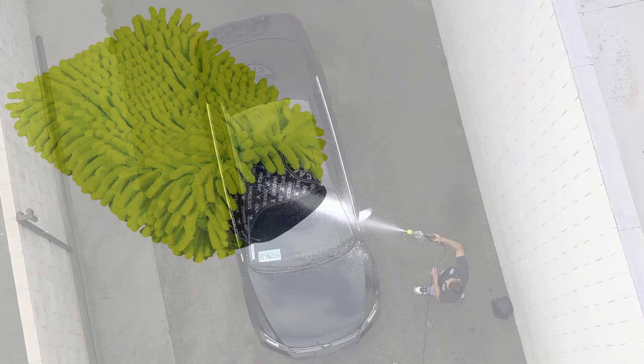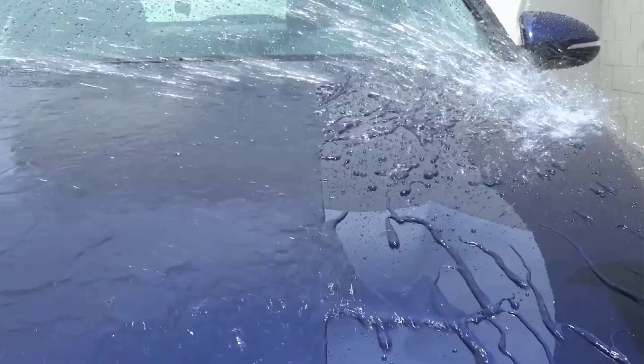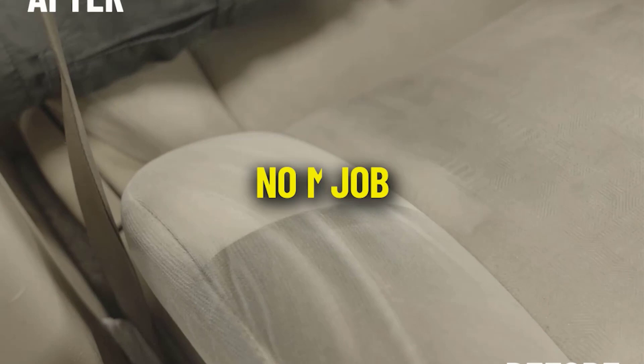Number 1: Chemical Guys MIC 493 Channel Premium Scratch. This premium channel car wash mitt is scratch-free, super plush and very absorbent. It has a double-stitched elastic cuff that holds your hand tightly in place. Its cool lime green color makes it easy to spot dirt particles, which is a great bonus to prevent scratches.